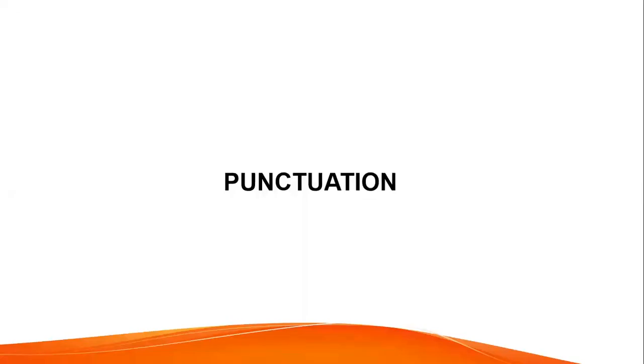Hello everybody, welcome back to my channel, Learn Your Class With Us. Today I am going to teach you about punctuation. So let us start.